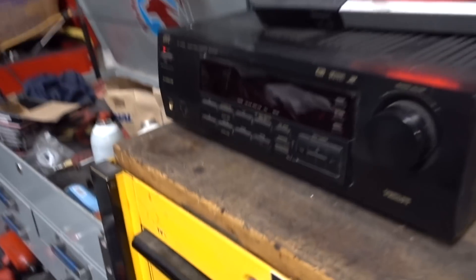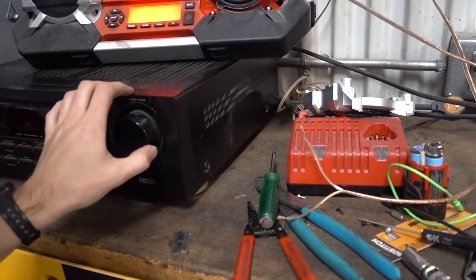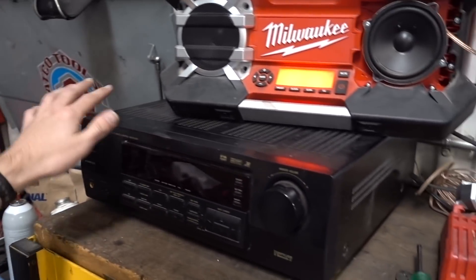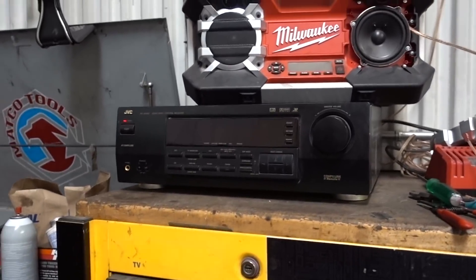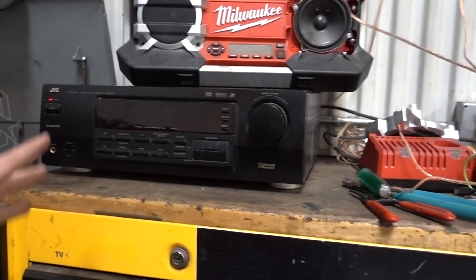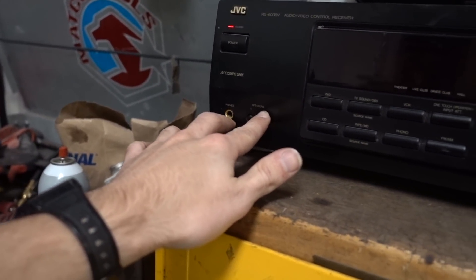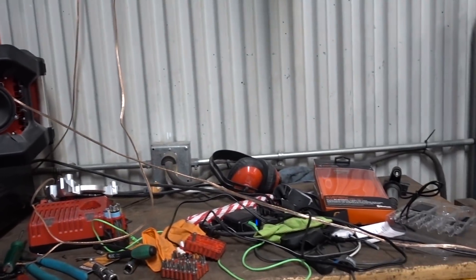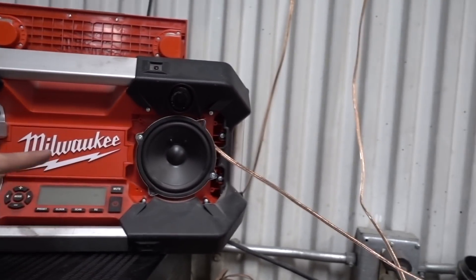So this receiver turns out it's kind of a pile of crap. My brother got it at an auction, paid about $50 for a pile of three of them — two Yamaha ones and this JVC one. We went to his house and tested it, couldn't get it working, then randomly it worked. I tried all the inputs, all the outputs, speaker one, speaker two — and it doesn't work.